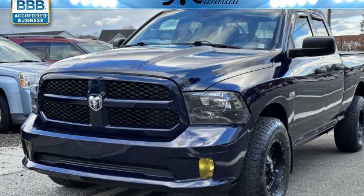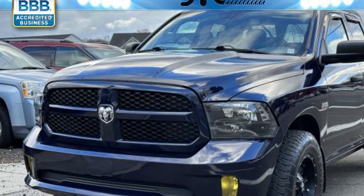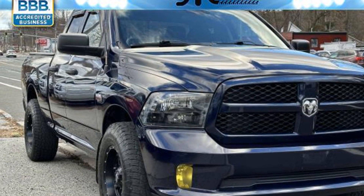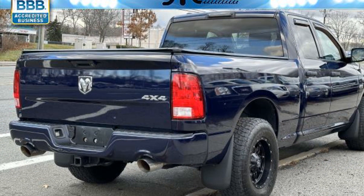2017 Ram 1500 — this pickup truck offers two full rows of seating for premium comfort. It was cleverly designed with details that delight any driver, such as four-wheel drive, heated side view mirrors, and tinted windows.